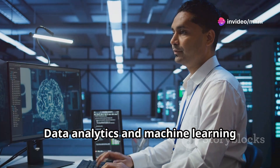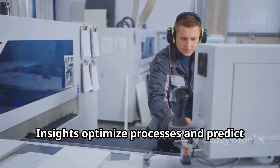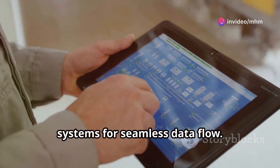Data analytics and machine learning algorithms then analyse the data, providing insights to optimise processes and predict potential failures. Finally, the digital twin integrates with other systems for seamless data flow.